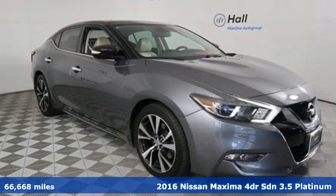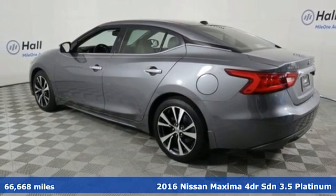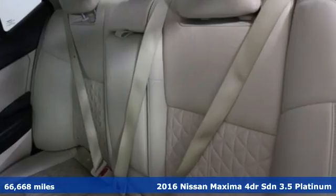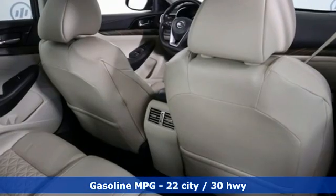It's a 2016 Nissan Maxima. With sedan practicality and sports coupe power, this Maxima makes performance a four-door word. And with features like these, every drive's a pleasure.